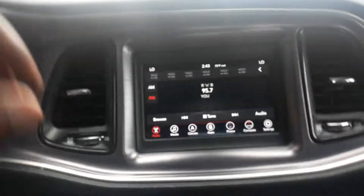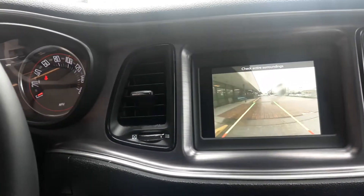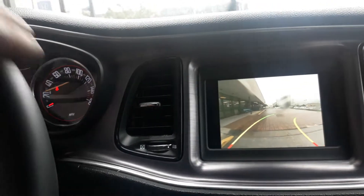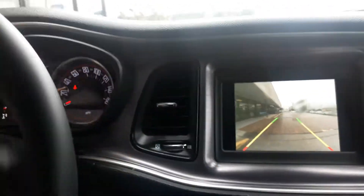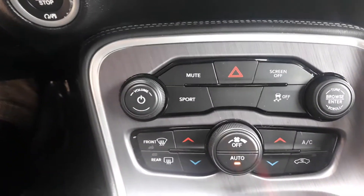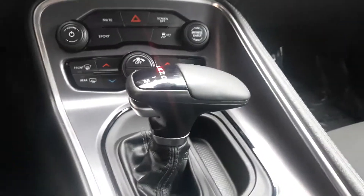You do get this nice full touchscreen here as well that will display your backup camera, which does have dynamic guidelines to show you exactly how you're aligned if you're pulling into a parking space. You do get dual climate control as well as sport mode, and Dodge's new gear selector that will actually show you what gear you're in right on the gear selector.